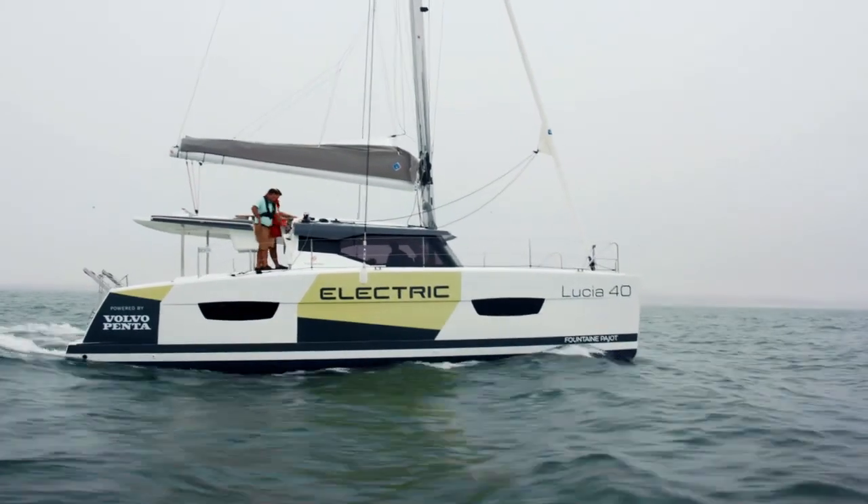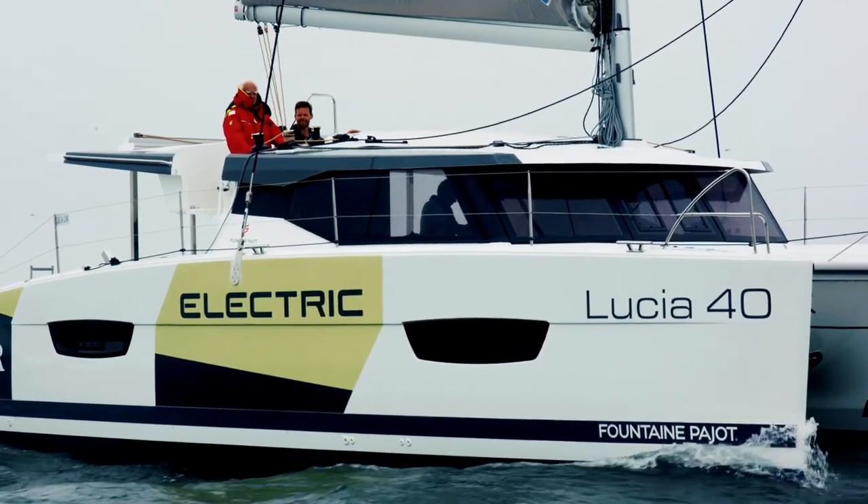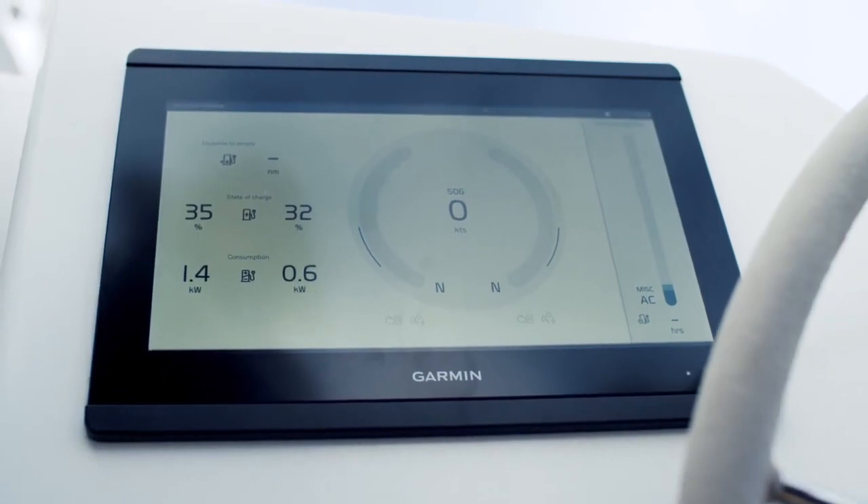On a boat, you always need to know where you are going and where you are, but also to know what is the situation with your boat — the energy you have on board, the energy that you are using, the energy that you are receiving.